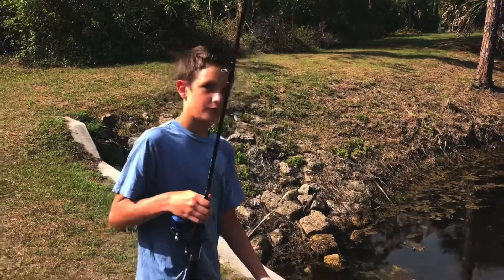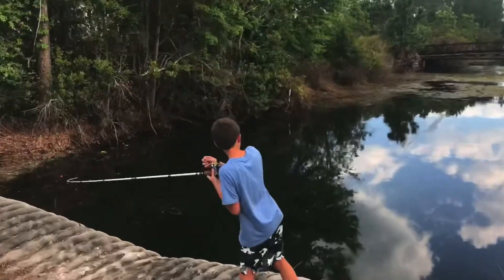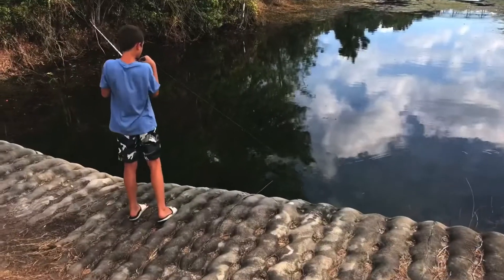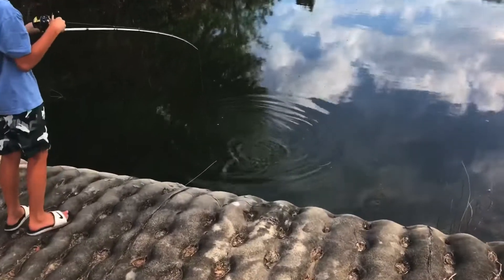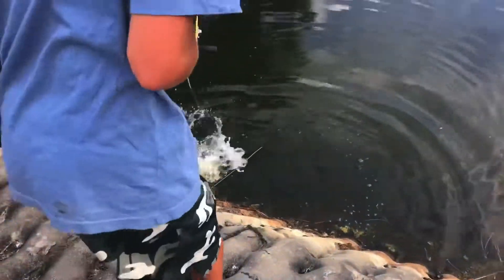Guys, I think I have something on. It's a bowfin! Oh my gosh, it's actually a good one. I'm gonna have to go over here.